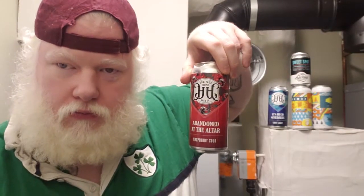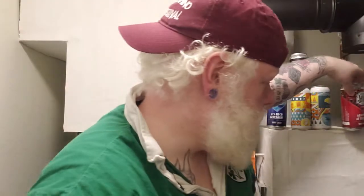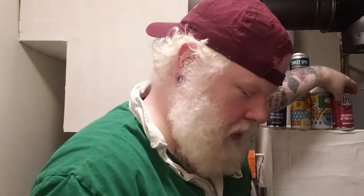Heritage Hops, Abandoned at the Altar, out of the glass — the raspberries still just pop out, but they're more sweet out of the glass, where you're getting the sweet and the sour out of the can. Totally is one of my favorite beers ever, and the Raspberry Uber is a beer I really enjoy as well. So I'm very excited for this.